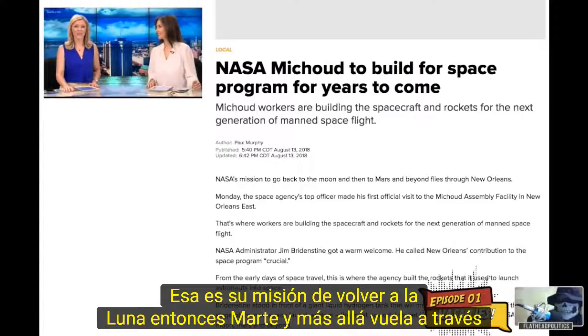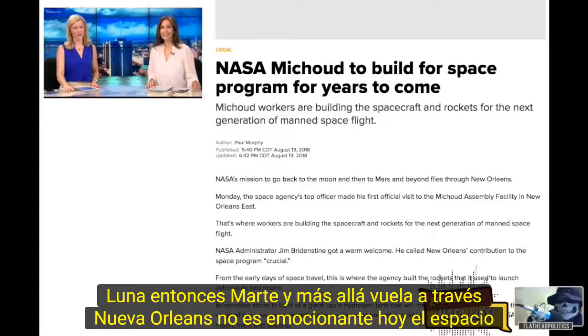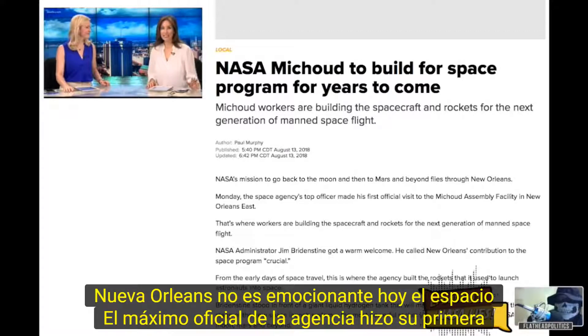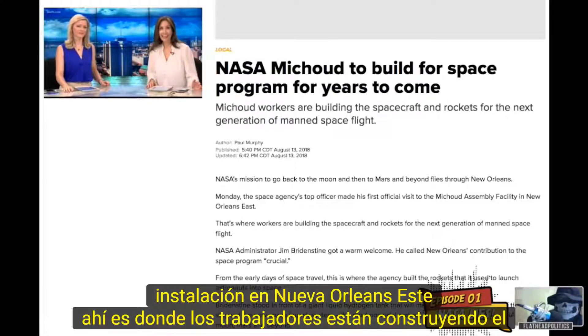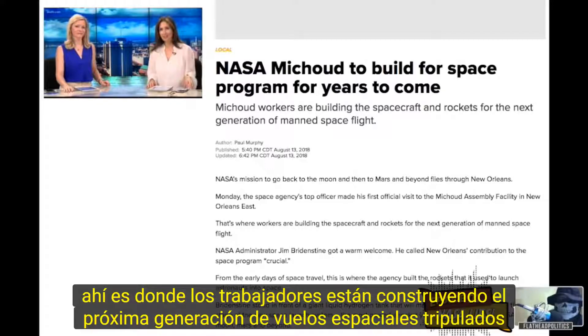NASA's mission to go back to the moon, then Mars, then beyond, flies through New Orleans. So exciting. Today, the space agency's top officer made his first official visit to the Michoud Assembly Facility in New Orleans East, where workers are building the next generation of manned space flight.